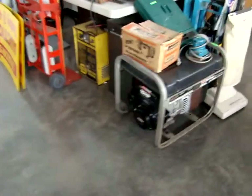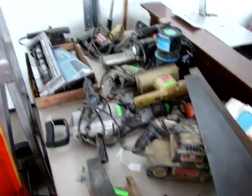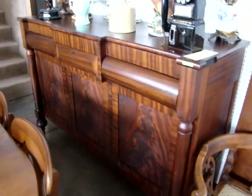We also have a generator in tonight's sale as well, along with all these tools. Beautiful corner chair. Large carved sideboard.